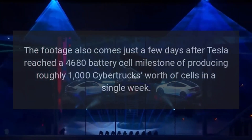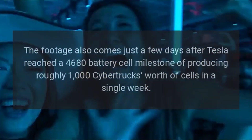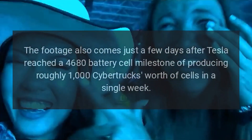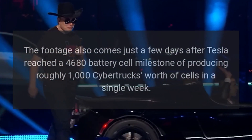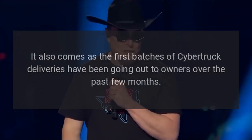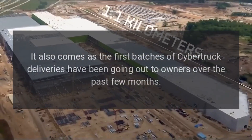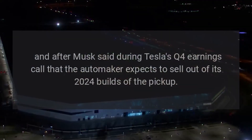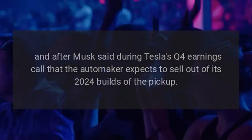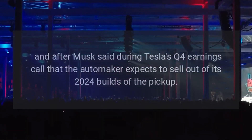The footage also comes just a few days after Tesla reached a 4680 battery cell milestone of producing roughly 1,000 Cybertrucks' worth of cells in a single week. It also comes as the first batches of Cybertruck deliveries have been going out to owners over the past few months, and after Musk said during Tesla's Q4 earnings call that the automaker expects to sell out of its 2024 builds of the pickup.